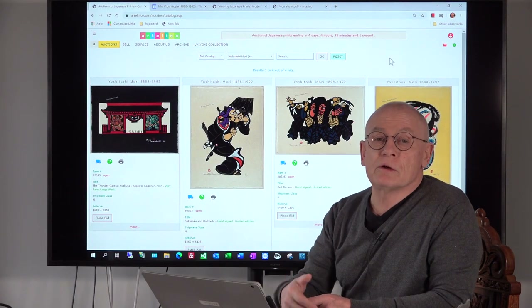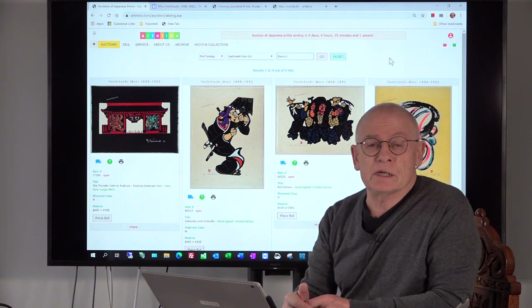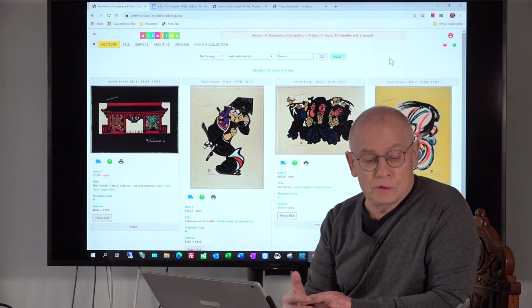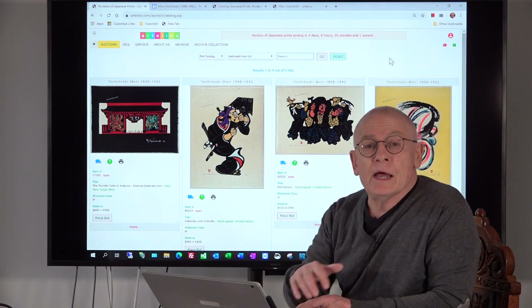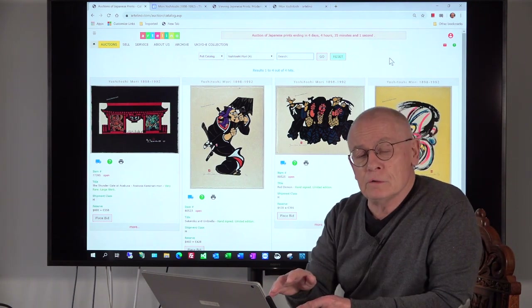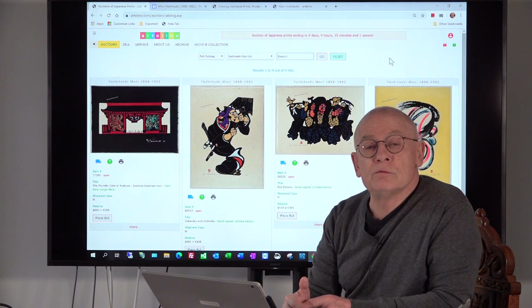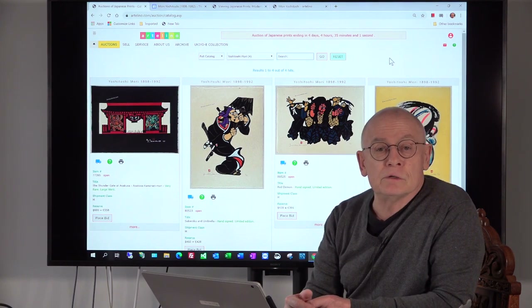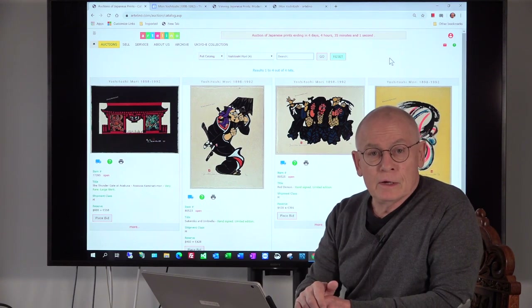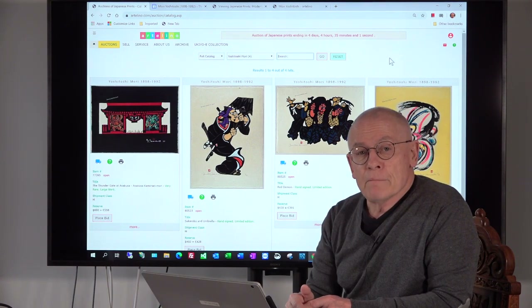Although Mori Yoshitoshi had started very late as an artist, he became famous nevertheless — very successful. In 1984 he was awarded an honorary doctorate by Maryland University. Today his art prints can be found all over the world in all renowned museums: the Tokyo Museum of Modern Art, the Museum of Modern Art in New York, the Art Institute of Chicago, and the Boston Museum of Fine Arts. I'm sure you can find his art prints in many many more museums.